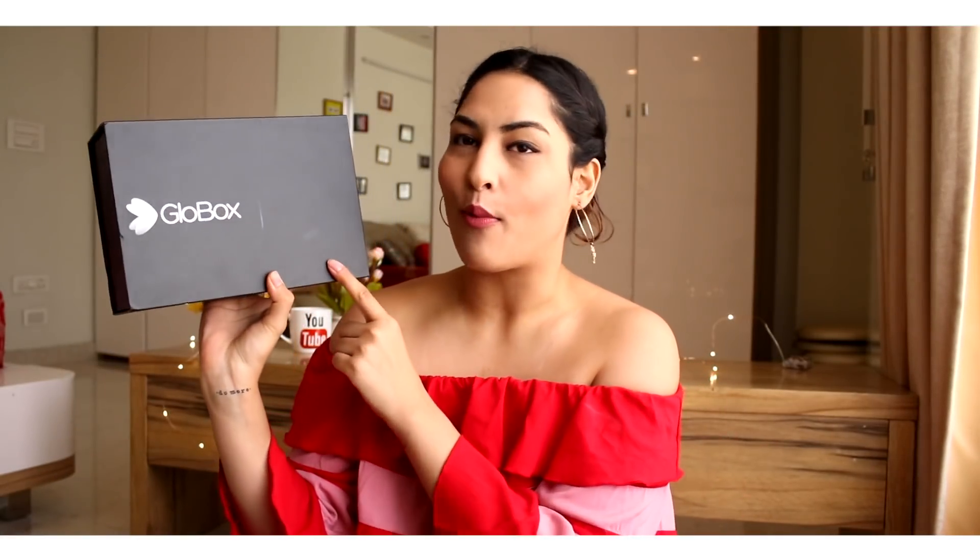Hey you guys, welcome back to Styling Up with Sakshi! I hope you guys are having a wonderful day so far. If not, let's make the day wonderful. For today's video we're going to be unboxing Glow Box.